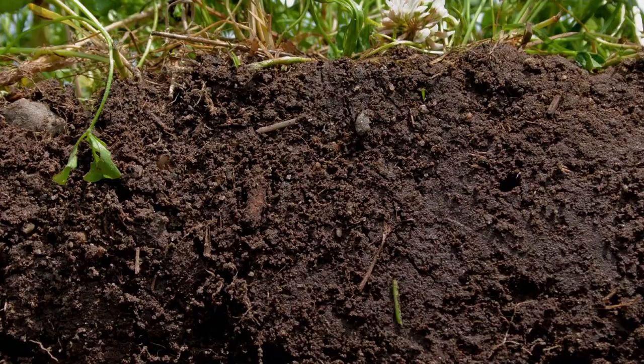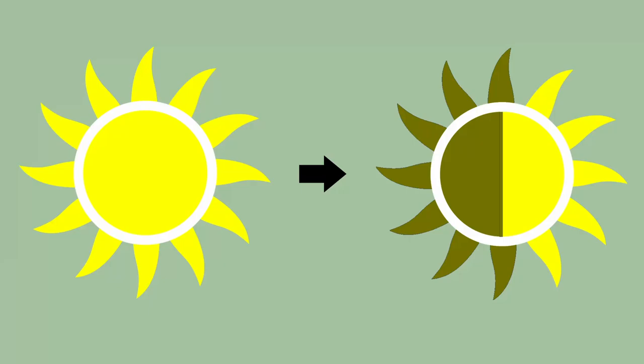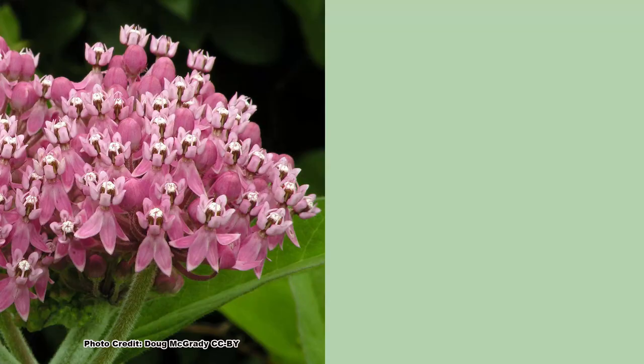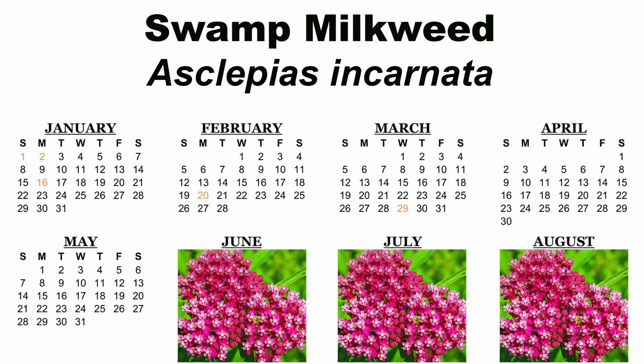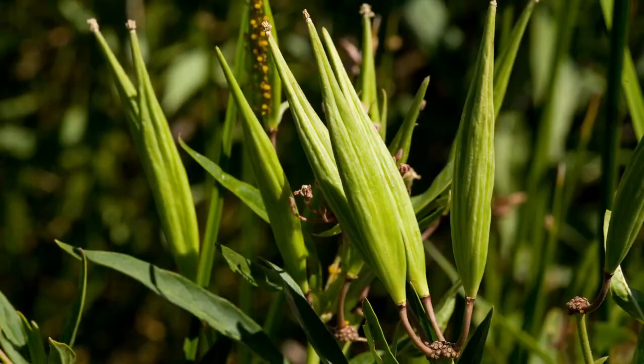It will, however, do well in a garden setting with moist, well-drained soils and is a good rain garden candidate. It will grow in full sun to partial shade but will look its best in full sun. A key feature of swamp milkweed are the striking deep to light pink blossoms that appear from June through August and are attractive to a wide range of pollinators.